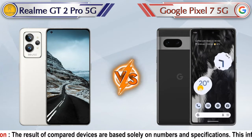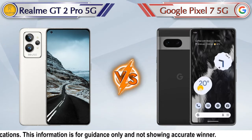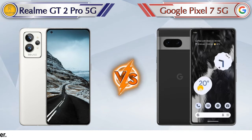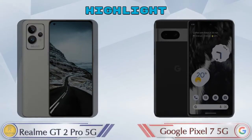Hey friends, let's compare Realme GT2 Pro 5G versus Google Pixel 7 5G in detail. We've also given details about other important competitor phones at the same price segment at the end. Let's compare and see the highlights of these mobile phones.